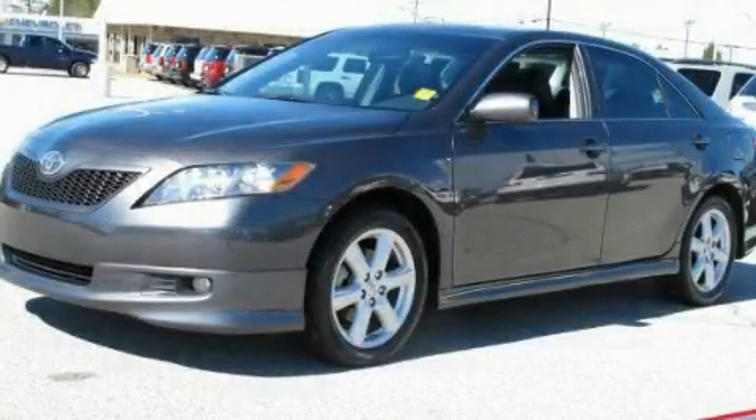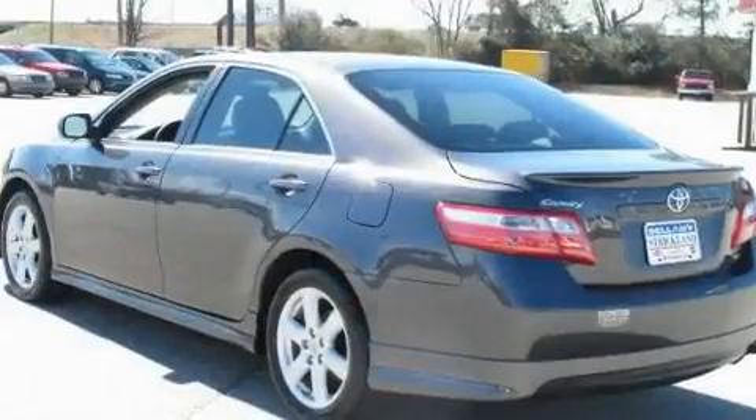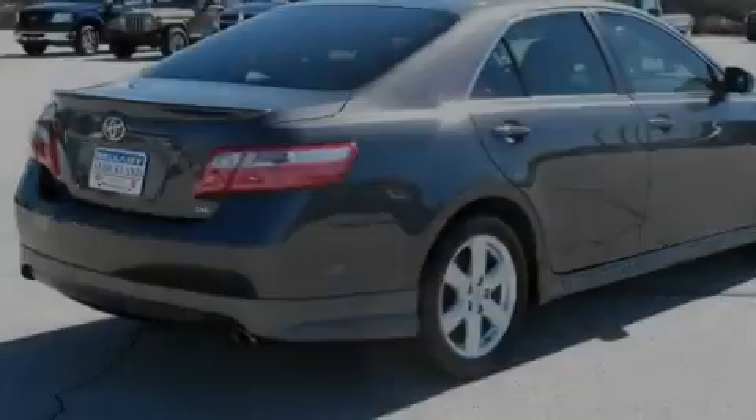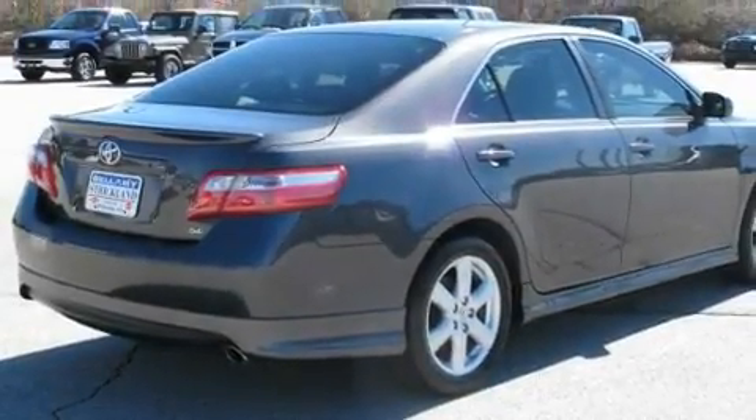This is a 2009 Toyota Camry. It has a 2.4-liter four-cylinder engine and an automatic transmission. Its top features include a power driver's seat and cruise control.